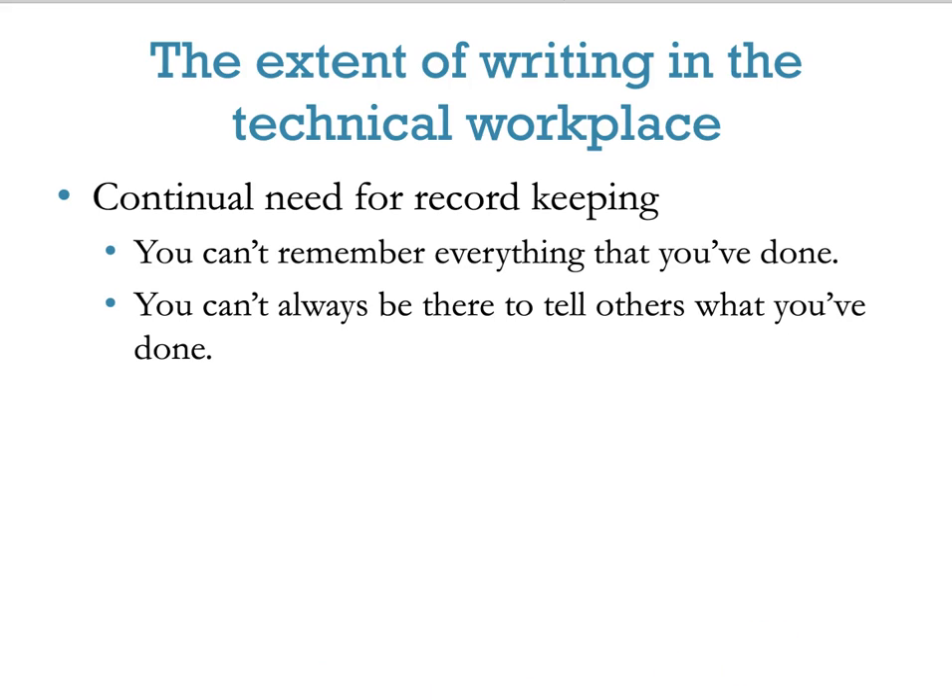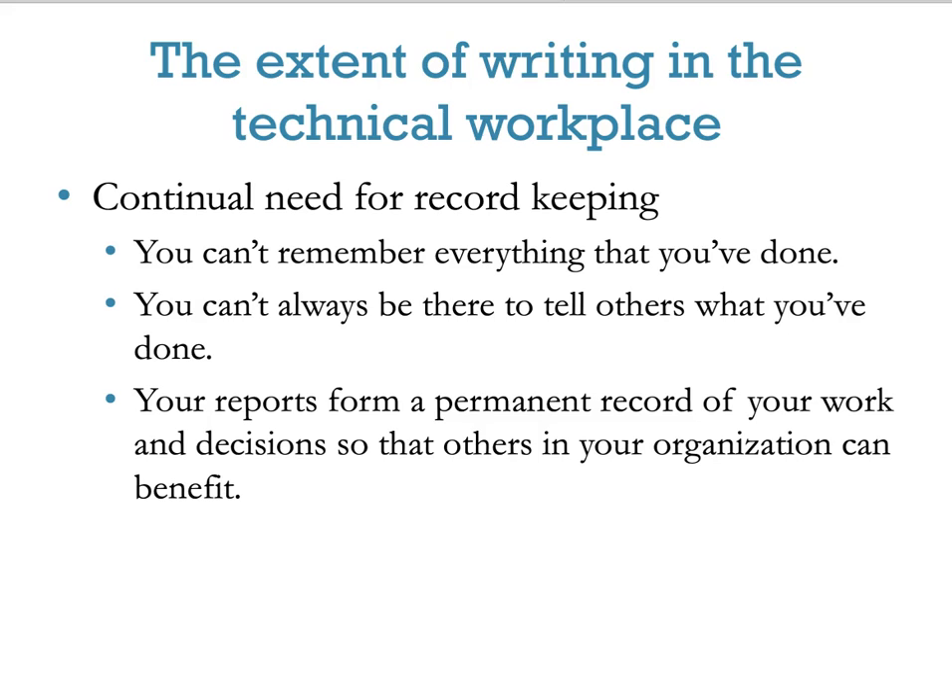If you've been taking good notes, you don't have to rely on memory and you don't have to verbally tell someone. You have those notes to reference back and you can create reports to form a permanent record of your work and decisions so that others in your organization can benefit from your record keeping.